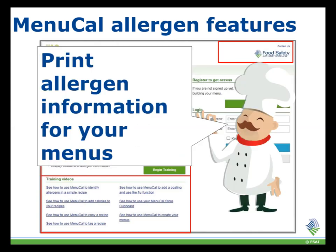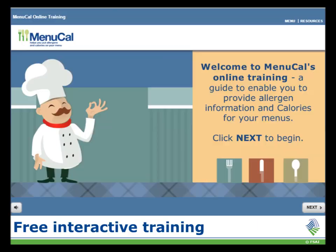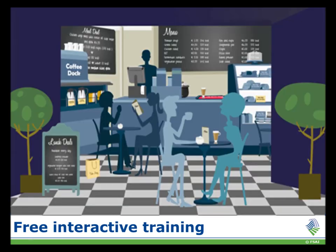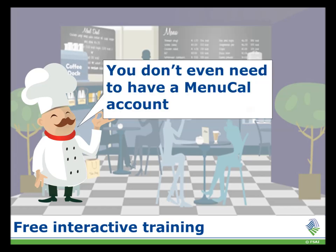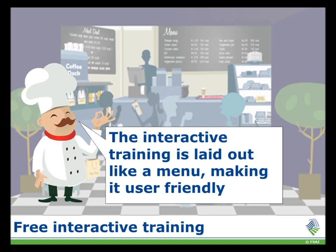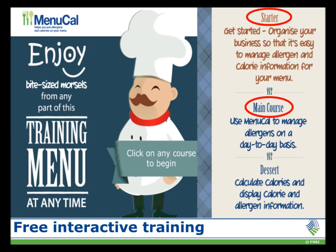You can also print your allergen information. I will take you through the main features of Menucal using the format of our interactive training which is linked on the homepage. You can access any part of the training at any time — you don't even need to be a registered user. The training is laid out in a user-friendly and interactive way, going through the starter, main and dessert.